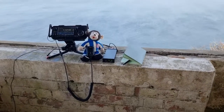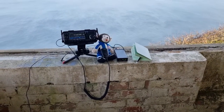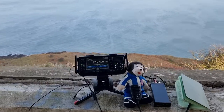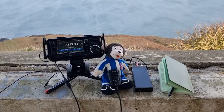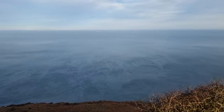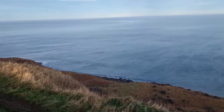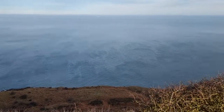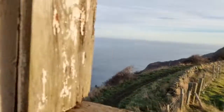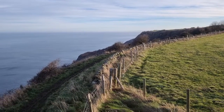Good afternoon, 2E0HPI portable, back out again with the Icom IC705 and Angus there. The views here are absolutely brilliant, brilliant for the radio. It's a bit breezy up here at the moment — it was nice and warm, the sun is out, but I'm operating from Beescliff.